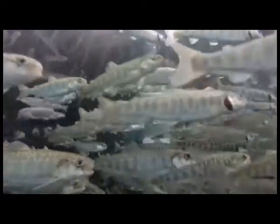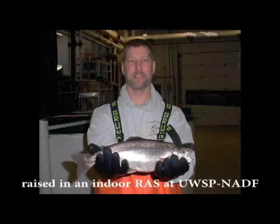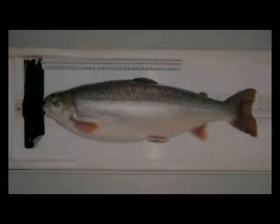Researchers at the UW-Stevens Point NADF have been studying the effect on Arctic char performance related to photoperiod and temperature when raised in recirculating aquaculture systems. The fish in the study were reared for a 1 kilogram or 2.2 pound market as identified by cooperators in the urban Midwest region of the U.S.